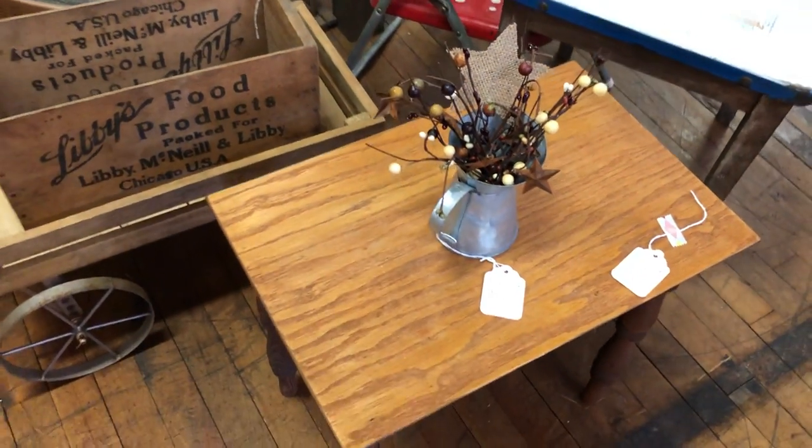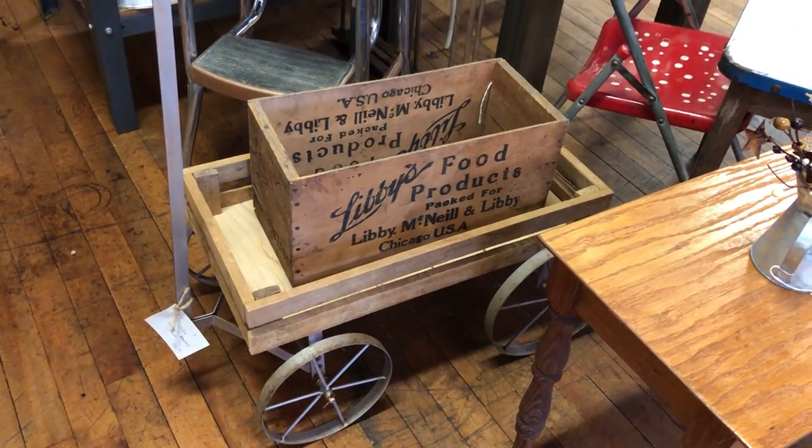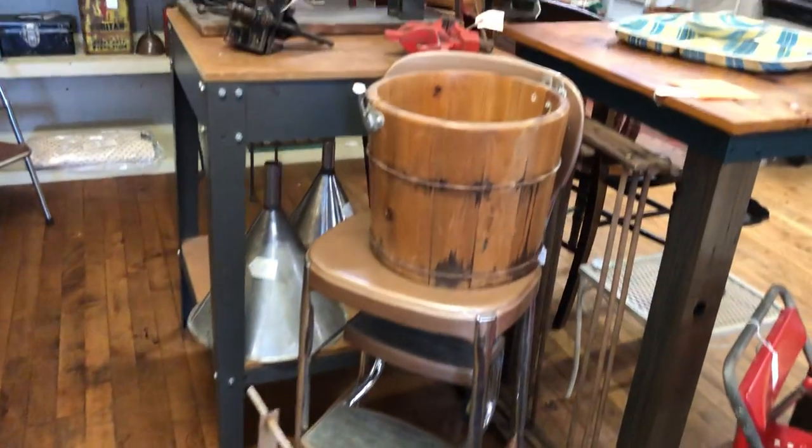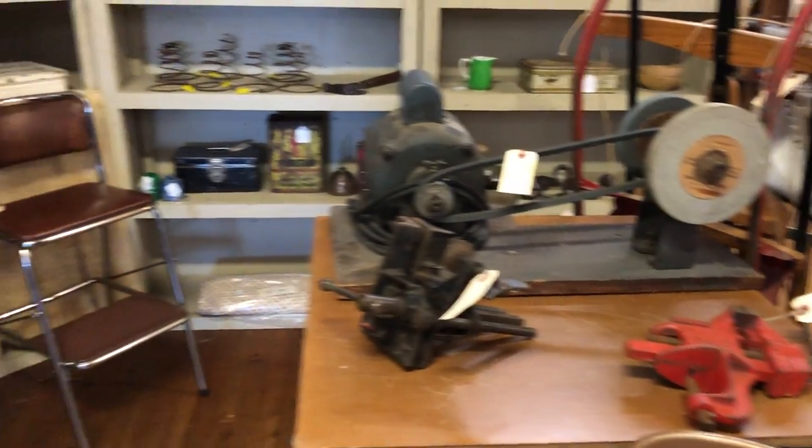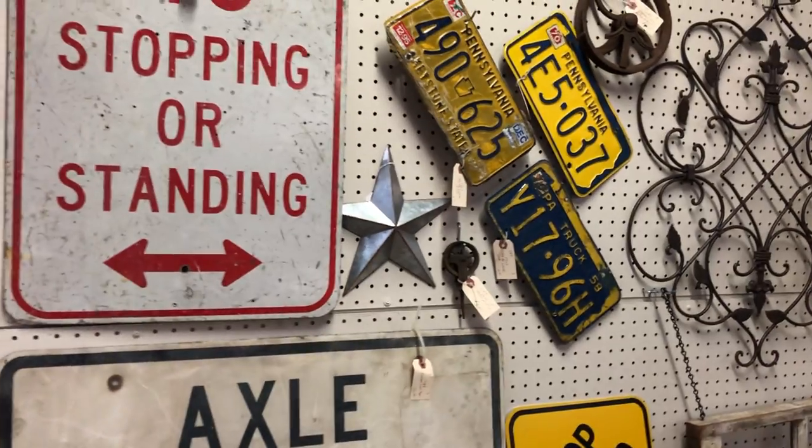I hope you can hear me over the fans. Here's the Libby's box and the bucket. Some manly things. And my wall of signs.